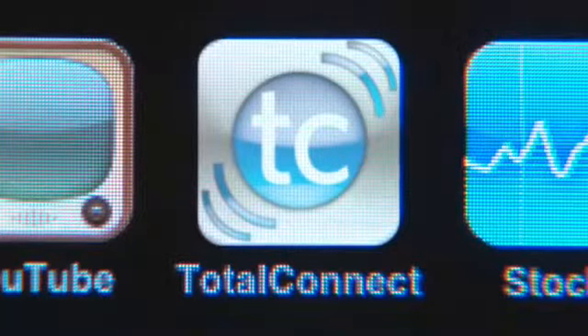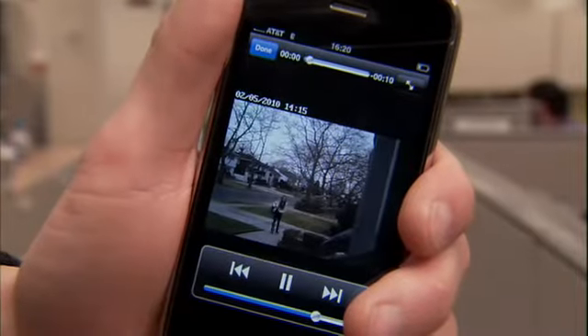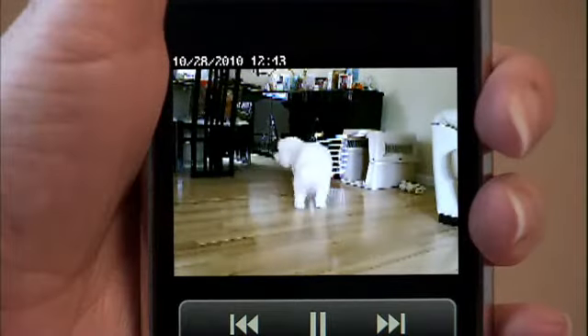With Honeywell's Total Connect, you can remotely control your security system, know when something happens through emailed alerts and video clips, and even look in and view real-time streaming video.